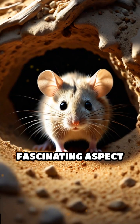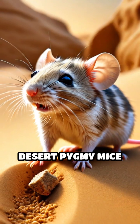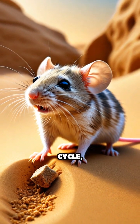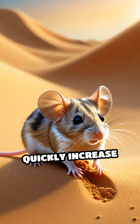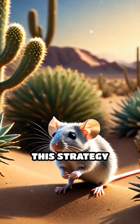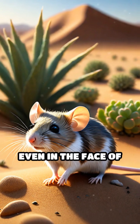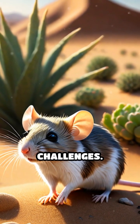Another fascinating aspect of their adaptation is how they reproduce to ensure survival. Desert pygmy mice have a rapid reproductive cycle, allowing them to quickly increase their population when conditions are favorable. This strategy ensures that some members of their community always survive, even in the face of environmental challenges.